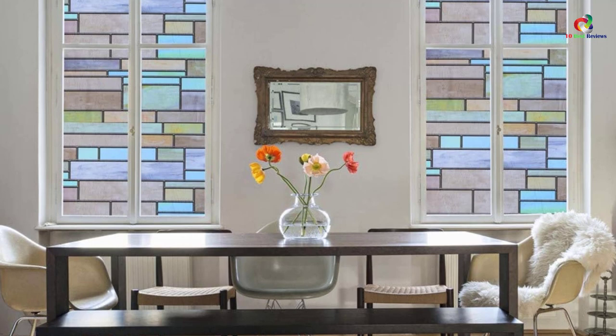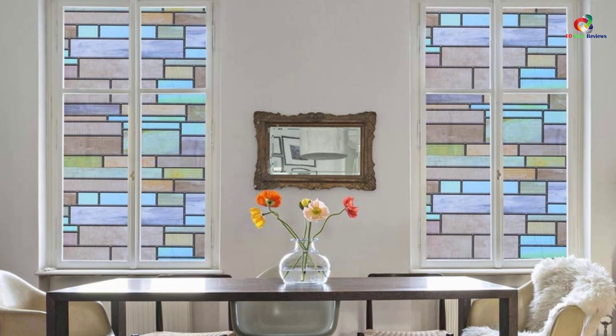It enables sunlight to enter in a very sophisticated manner, giving your place an exuberant look. Application is easy as no glue or adhesive is required, can be done in minutes, and the film can be trimmed or cut to fit any window size.